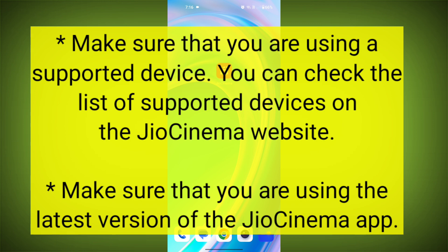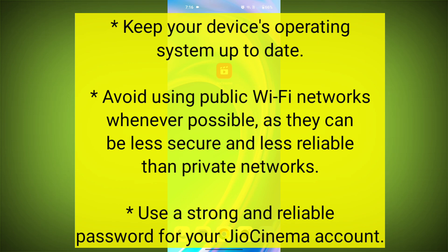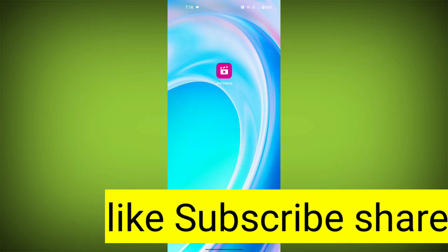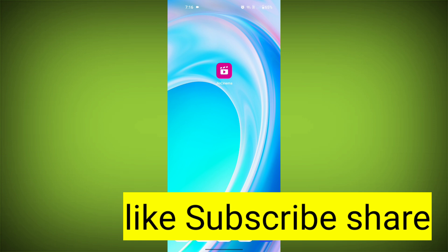Make sure that you are using the latest version of the Geo Cinema app. Keep your device's operating system up to date. Avoid using public Wi-Fi networks whenever possible, as they can be less secure and less reliable than private networks. Use a strong and reliable password for your Geo Cinema account. By following these tips, you can help to protect your Geo Cinema account and avoid common errors.